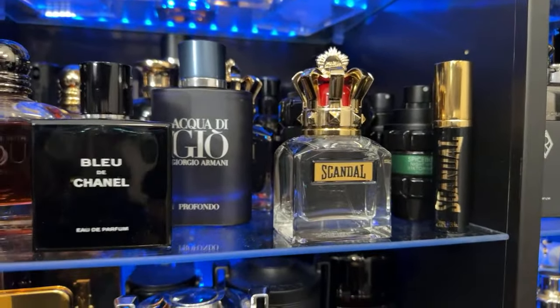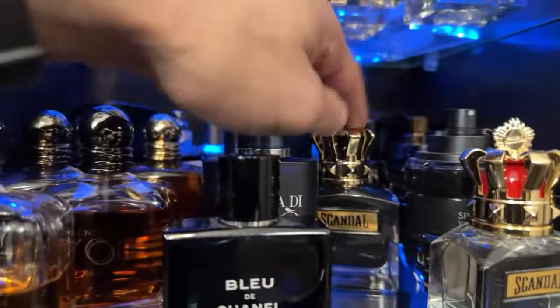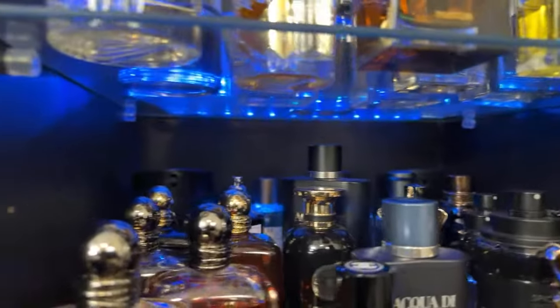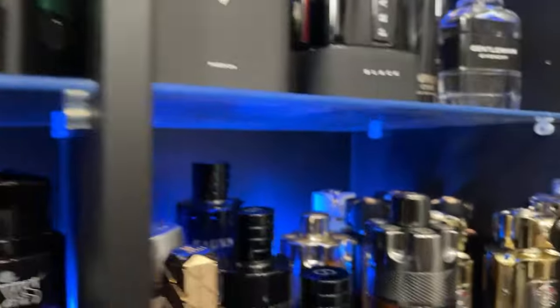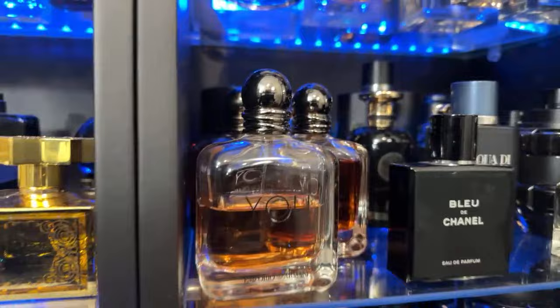Scandal EDT - I put it in the same realm as Stronger With You. Look at that dent - this is fire. The original is better than the Le Parfum for sure, just more interesting. A couple more back there: Le Labo Santal 33, some old school Thierry Mugler - Pure Tonka, Pure Malt. Some clear bottles, some of the Diors. On the bottom, more fragrances.